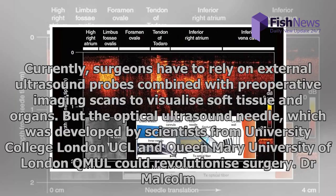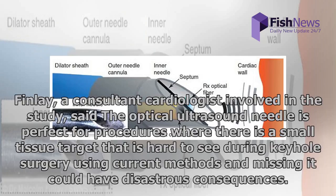The optical ultrasound needle was developed by scientists from University College London (UCL) and Queen Mary University of London (QMUL) and could revolutionize surgery. Dr. Malcolm Finley, a consultant cardiologist involved in the study, said the optical ultrasound needle is perfect for procedures where there is a small tissue target that is hard to see during keyhole surgery using current methods, and missing it could have disastrous consequences.